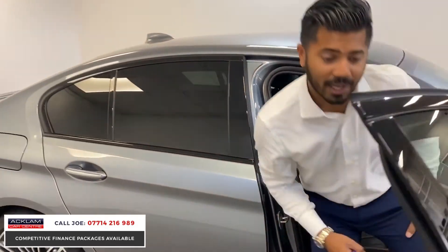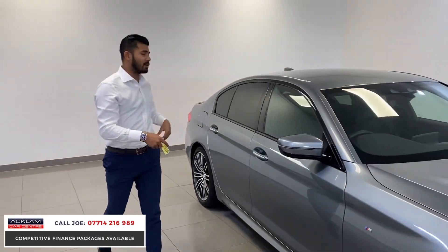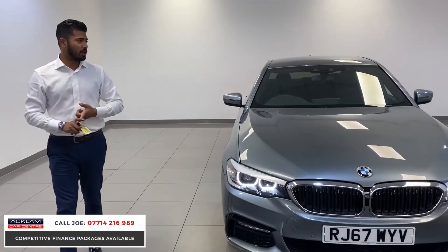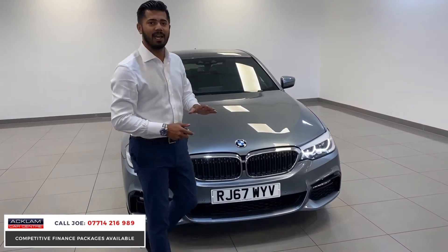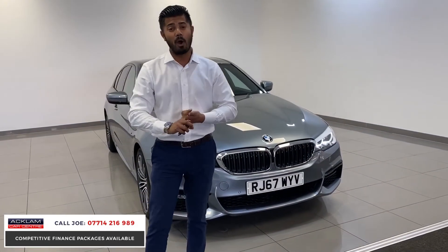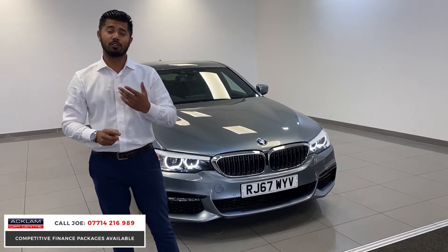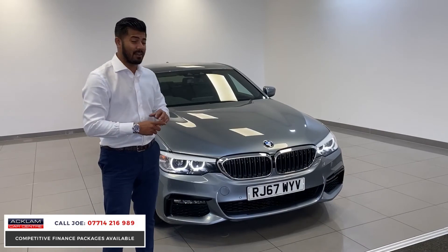At £26,499 you get the Harman Kardon sound system, 19 inch upgraded wheels, M Sport rear spoiler, LED lights, full BMW service history, and it's still under manufacturer's warranty — all in immaculate condition. This is a fabulous car. The finance packages available are also tremendous with very low interest rates, and we are more than fair on part exchanges — probably the best in the area. If you want a part exchange price or finance quote, I'd be very happy to work them out for you.